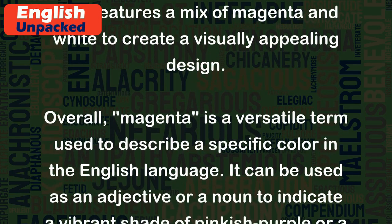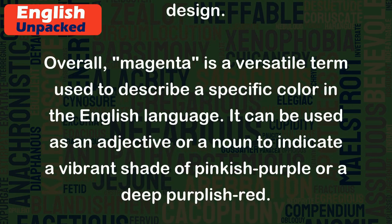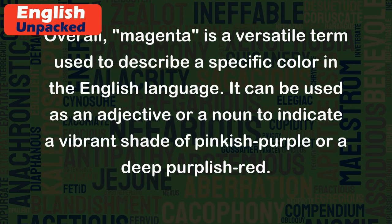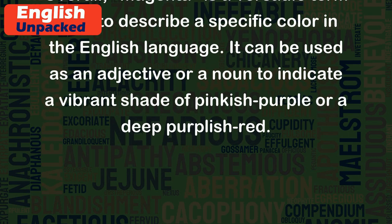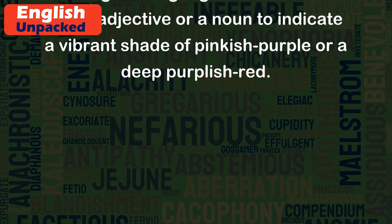Overall, magenta is a versatile term used to describe a specific color in the English language. It can be used as an adjective or a noun to indicate a vibrant shade of pinkish-purple or a deep purplish-red.